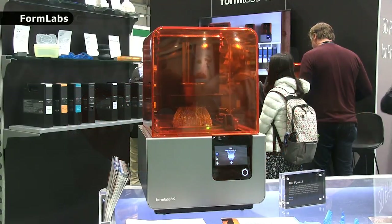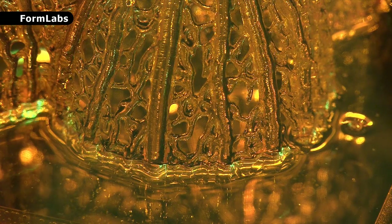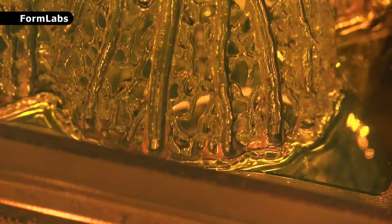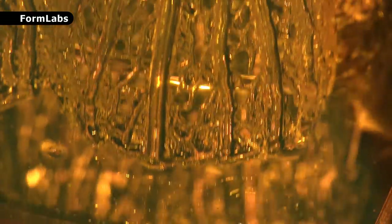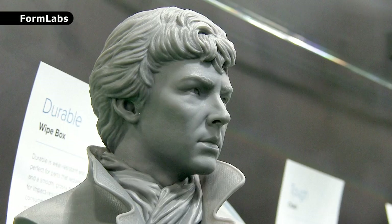Similarly, manufacturing printers that rely on VAT photopolymerization are Formlabs. Here you can see an object being printed on their Form 2, with a laser selectively solidifying successive object layers on the base of a VAT of liquid photopolymer, with the object then being raised for recoating after each layer is printed. Once again, the quality of the final printouts is superb, with the range of build materials continuing to increase.